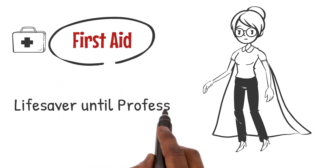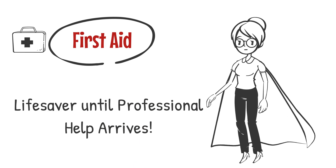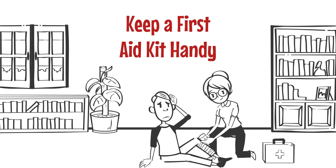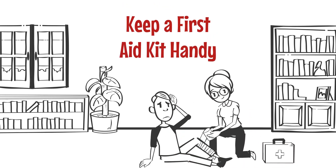We can be superheroes and help in emergencies with something called first aid — it's like being a lifesaver until professional help arrives. First aid is about acting fast and staying calm. We need to keep a first aid kit handy and know what to do in different situations.